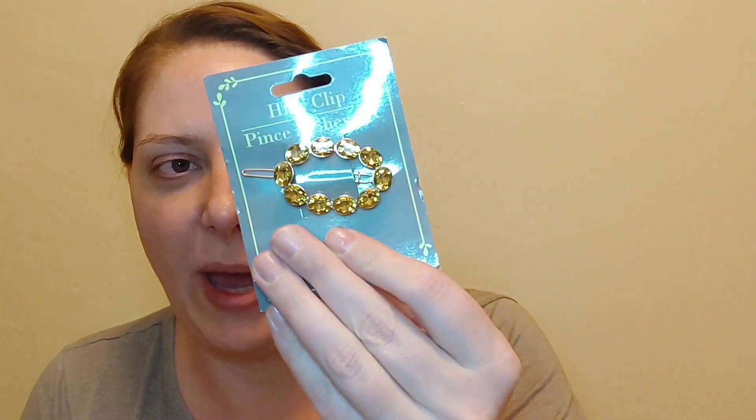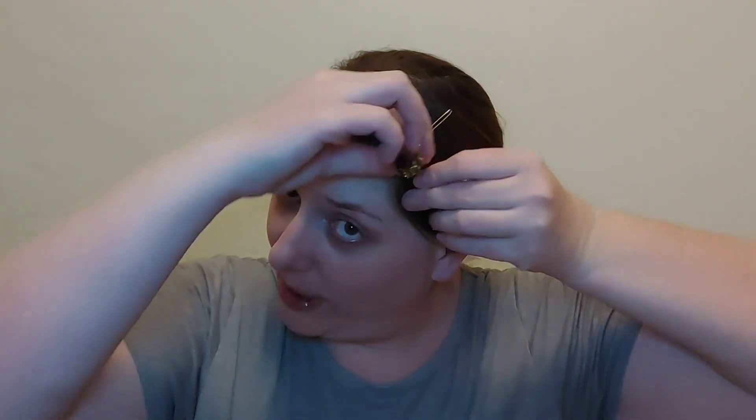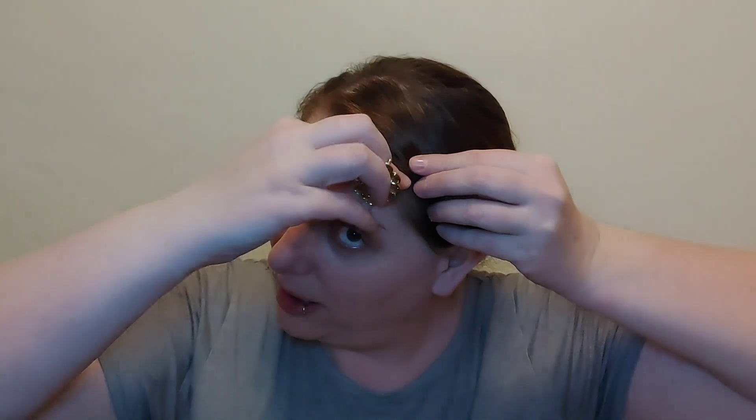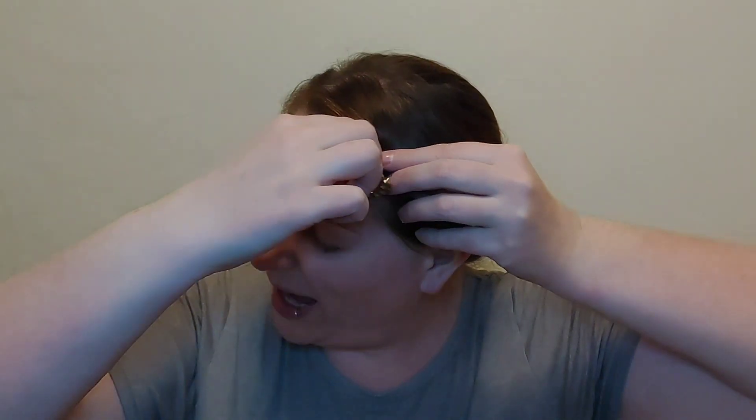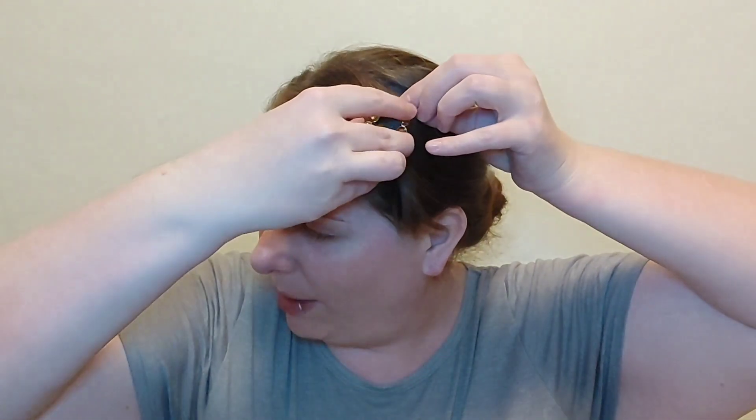My last piece is this really pretty champagne topaz-looking hair clip — it's metal. I'm always impressed with the jeweled hair accessories from Dollar Tree because I've never had a jewel fall out on me. And even if one did, I'd just glue it back in. Just really, really pretty.